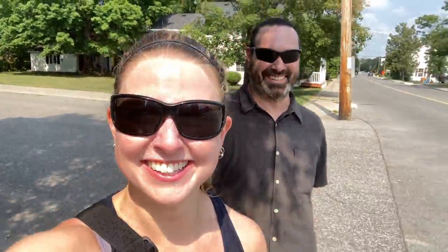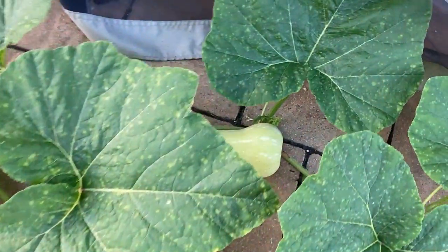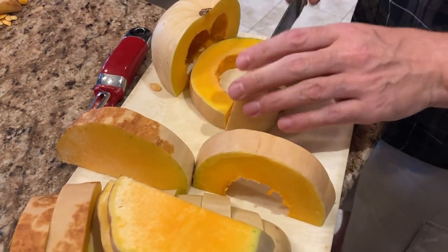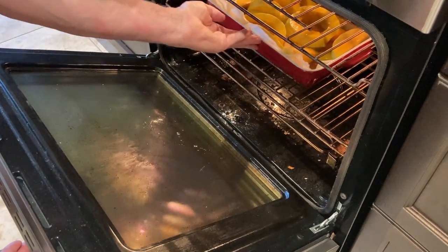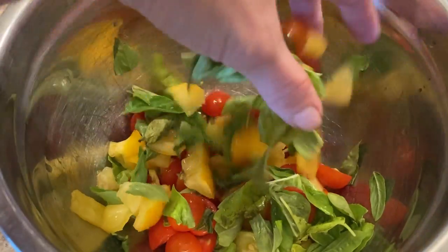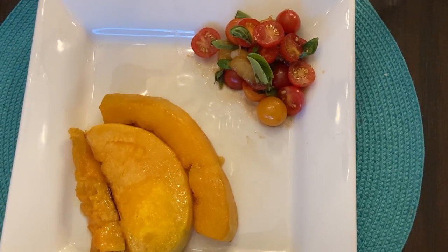Carleton Place might not have the name recognition of a lot of famous cities we visit, but that was a ton of fun. Now let's make some fresh from the garden dinner. Tonight we're using tomatoes, butternut squash, and basil to make our meal. We're slicing and peeling the squash, coating it with olive oil, drizzling on some real maple syrup, and roasting it in the oven at 425 degrees for 30 minutes. Our salad has all different types of tomatoes in it, some basil, and then we mixed it with olive oil and a balsamic reduction.